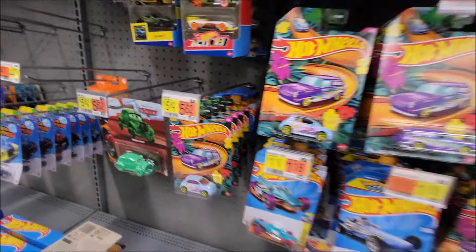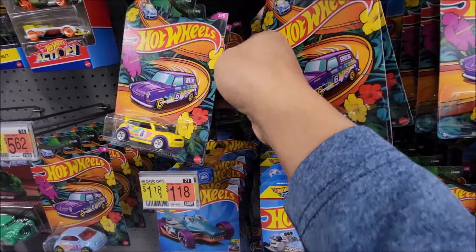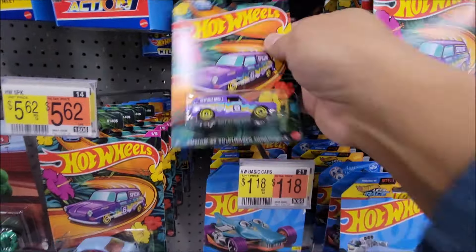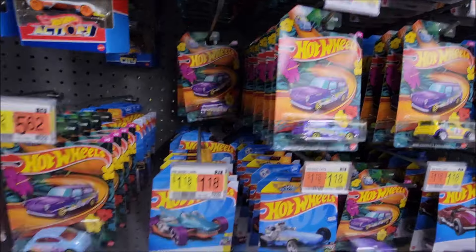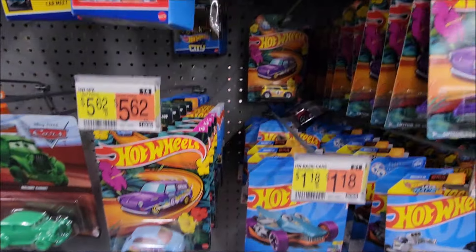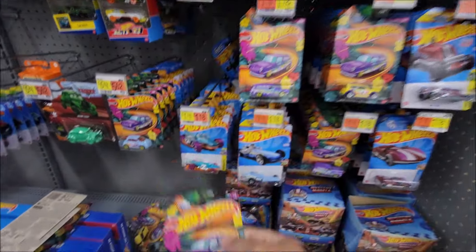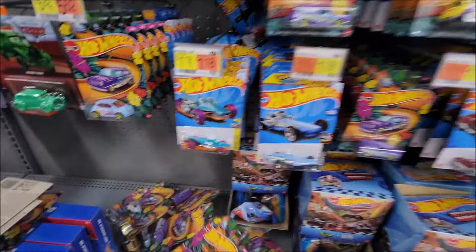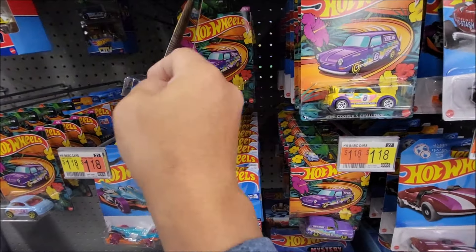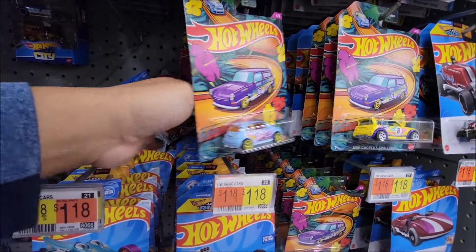One, one, one — oh really, come on. One, one, one, three, five — oh man, where is the Subaru? Really, no Subaru? I wonder if that one is the chase in the set. Okay, I'm gonna put my phone down for a while. That is so strange.